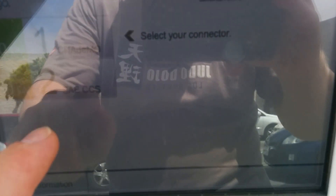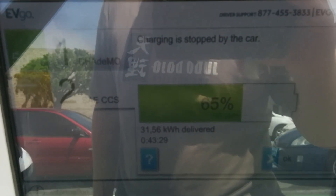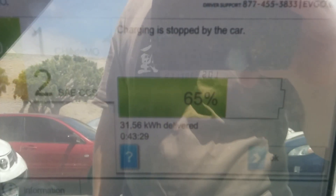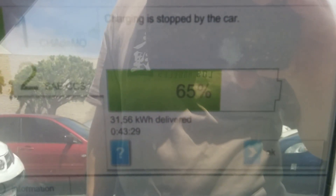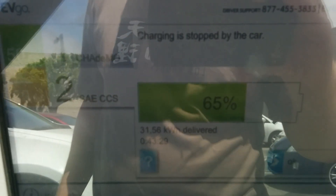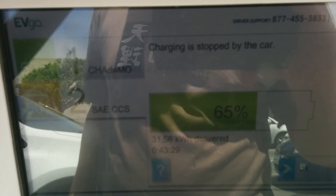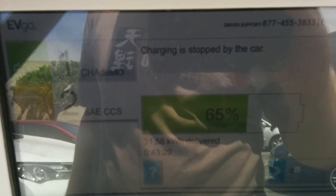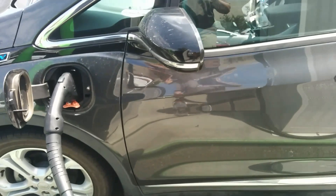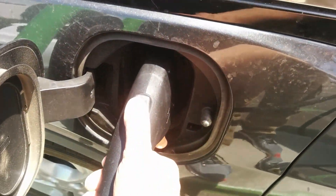So here we go. It's listing it at 65% state of charge, but I think that's because it's actually reading off the gross battery capacity. It's saying 31.56 kilowatt hours delivered in 43 minutes and 29 seconds. So especially after it's slowed down, I'm going to go ahead and unplug and let someone else use the charger.